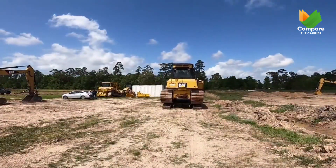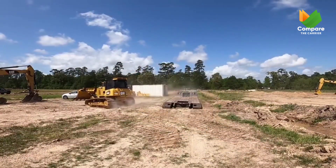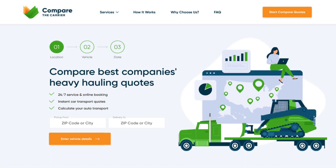Need to ship an oversized vehicle? Trust Compare the Carrier to get it there safely, securely, and on time. Just sit back, relax, and watch your monster move.